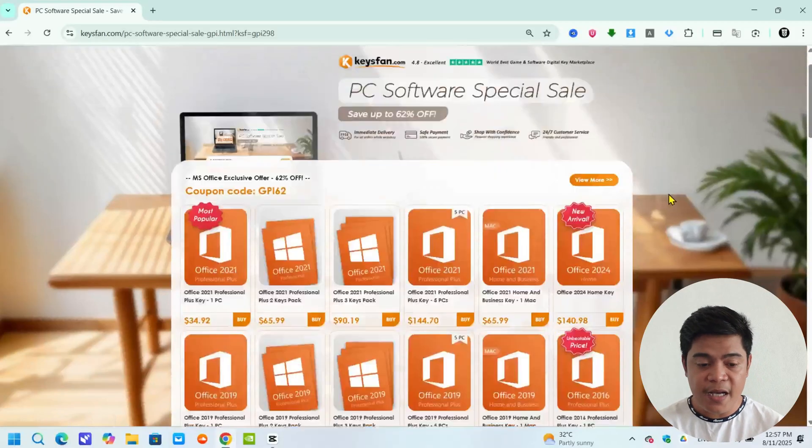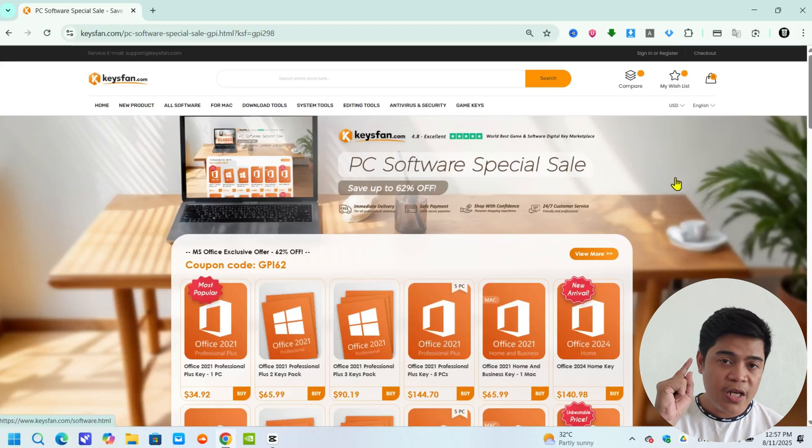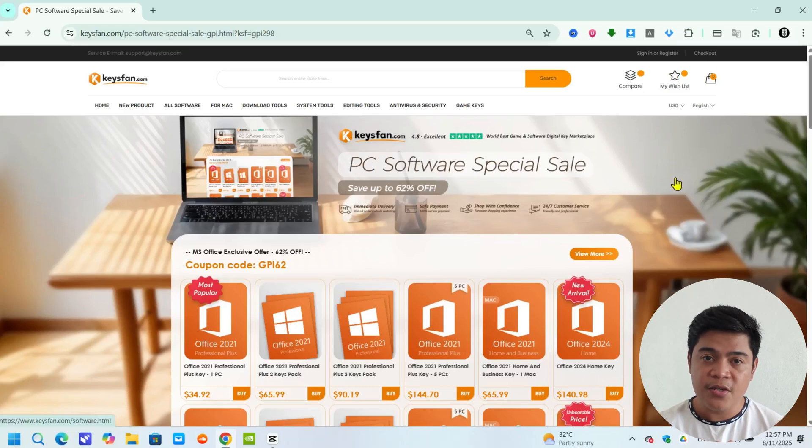So that's it guys. If you're interested, the link is in the description below. I promise you this website is very legit — go check my link and I'll see you again in the next one. Peace out everybody.